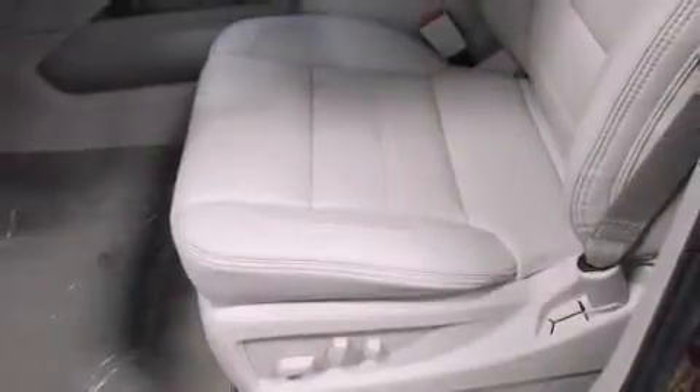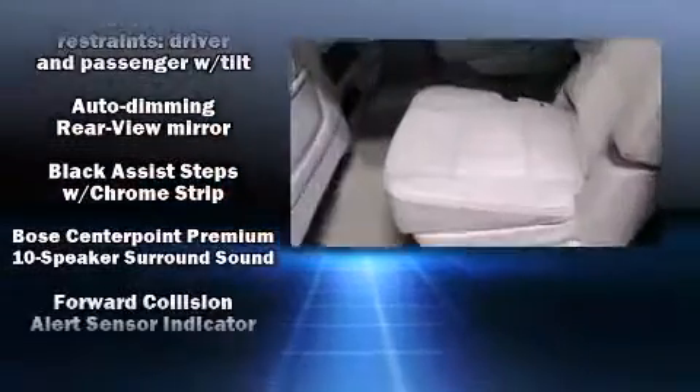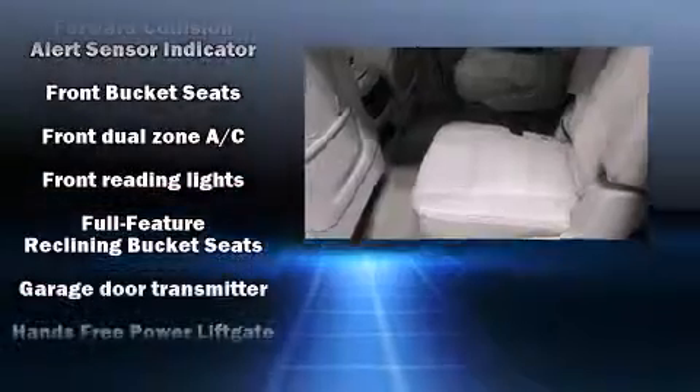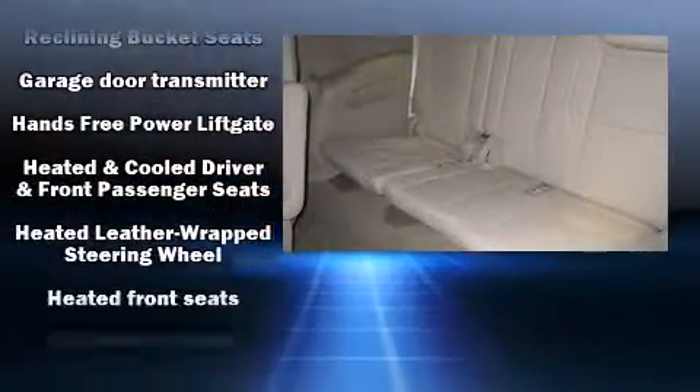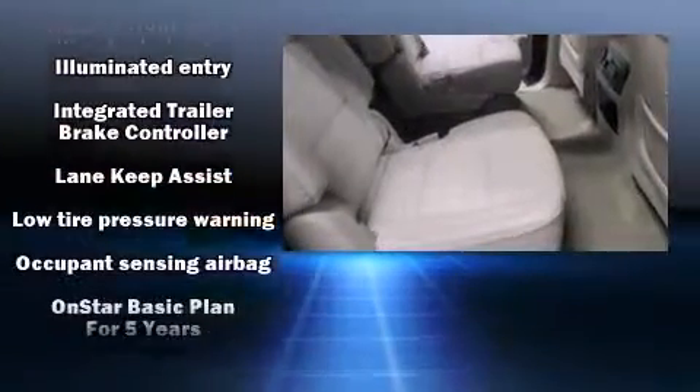State-of-the-art amenities, such as memory seats and adjustable pedals, yield a more personal driving experience. Enjoy your favorite music via the stereo system, which includes a CD player with MP3 capability and ten speakers, providing excellent sound throughout the cabin.